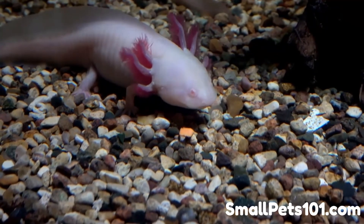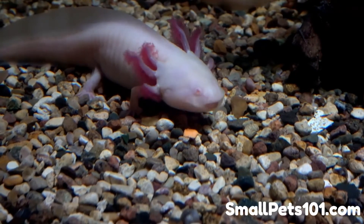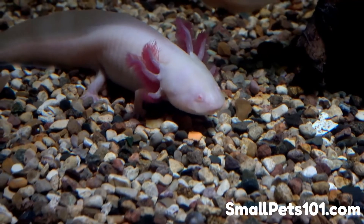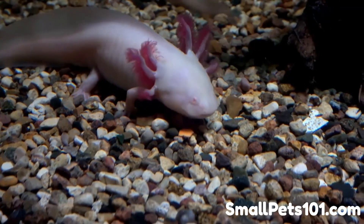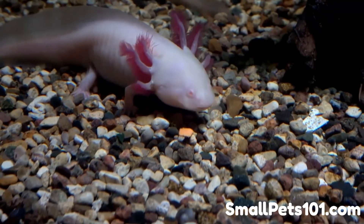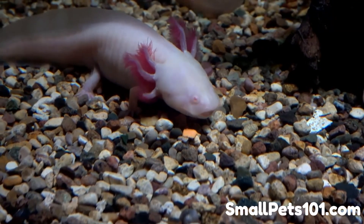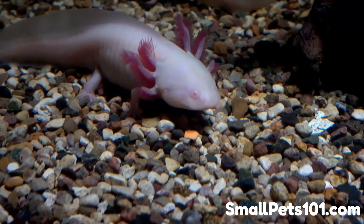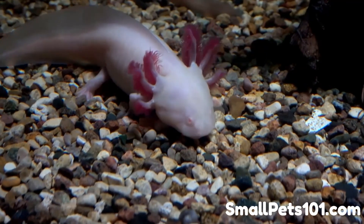When can your axolotl eat a whole red wiggler? In most cases, an axolotl will be fully grown in every way except size by 6 months. However, it can take up to 18 to 24 months before your axolotl reaches their full adult size. Many other factors can influence how large and how fast your axolotl grows. Some axolotls will stop growing at 9 inches, but there have been reports of axolotls up to 27 inches long.